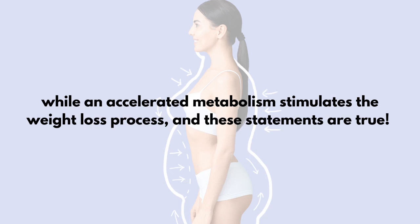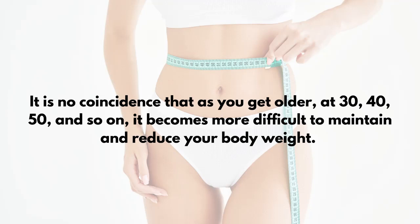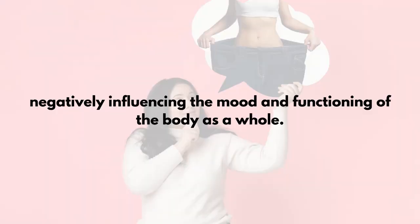It is no coincidence that as you get older — at 30, 40, 50, and so on — it becomes more difficult to maintain and reduce your body weight. The aging process, a sedentary lifestyle, and a nutrient-poor diet are all factors that slow down the metabolism, negatively influencing the mood and functioning of the body as a whole.